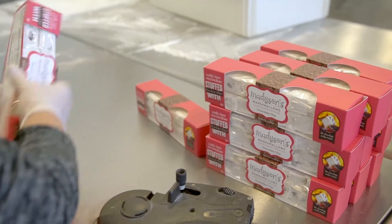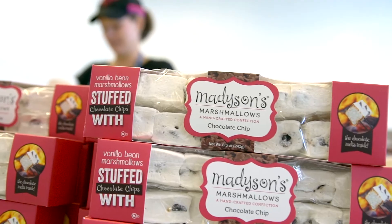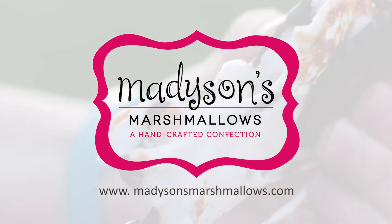We started making marshmallows in our home kitchen and selling them at local craft fairs, and now we sell our marshmallows to big major national retailers. You can buy all of our products online at madisonsmarshmallows.com. Come on in — we'd love to have you.